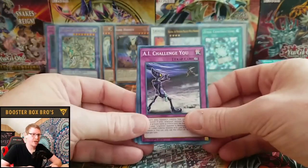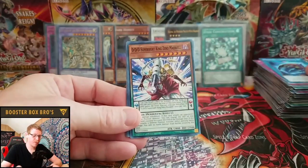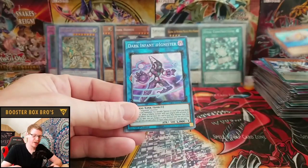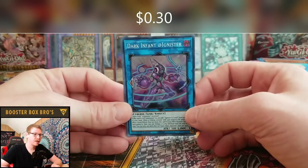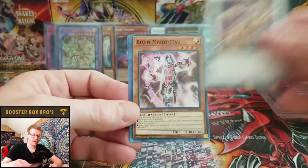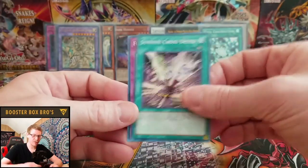AI Challenge You, Palaeozoic Cambroster, Super Psych King Zero Maxwell, Ada Shatamashi, and Dark Infant Ignister — very cool, haven't pulled it yet. Star Mine, Bujin Mahatatsu, Sunvine Crossbreed.